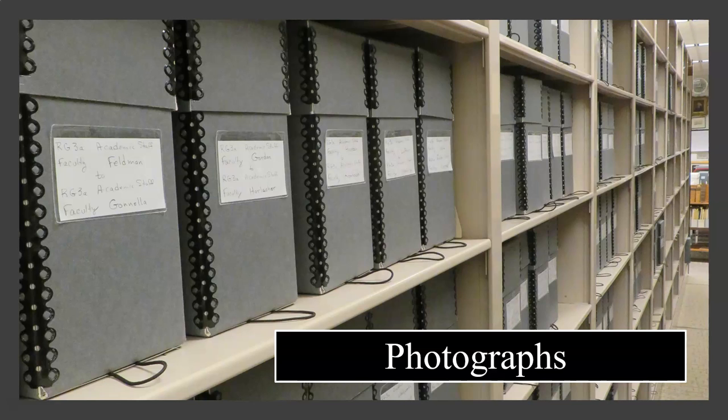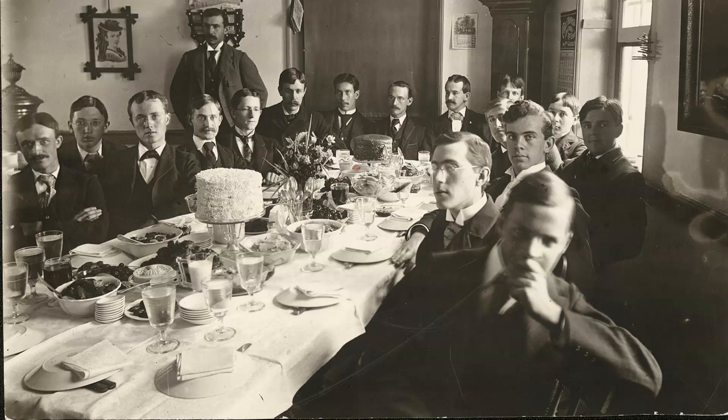Here we have thousands of photographs dating from the mid-1800s to around the year 2000. These images allow us to see what people, places, and events of the past looked like.